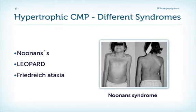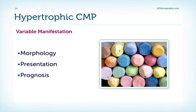Hypertrophic cardiomyopathy can be associated with several different syndromes, such as Noonan syndrome, Leopard, or Friedreich ataxia. The manifestation of the disease can be very variable with respect to the morphology — you will see that later when we take a look at the echocardiograms — as well as with respect to the presentation of the patients and also the prognosis.